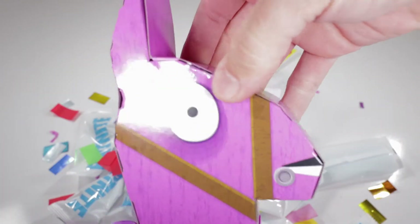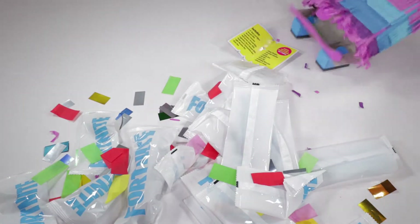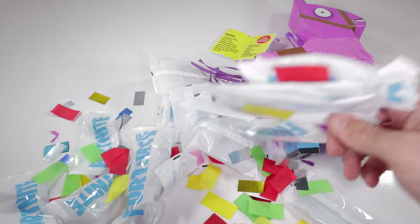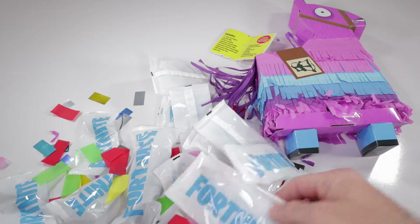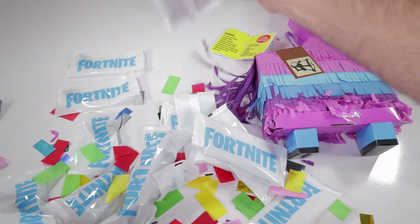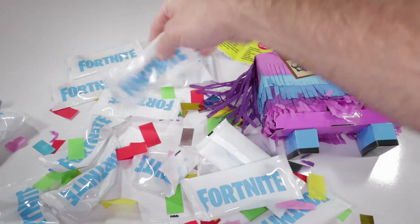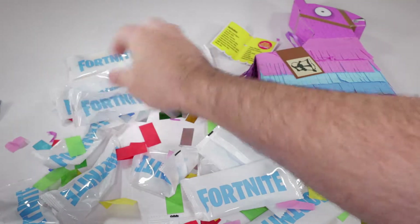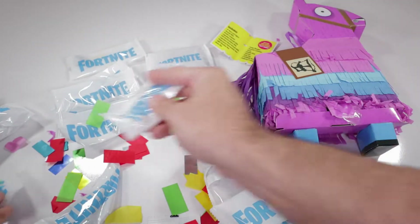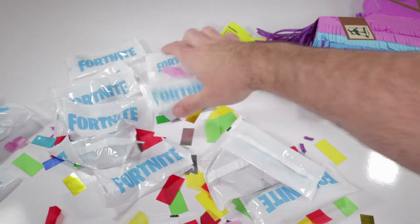Looks like the loot llama's paying out. You've got the tail of the loot llama - pretty cool. Why is he showing his butt to everybody? Lots of confetti. There's a whole bunch of junk in here, a whole bunch of Fortnite stuff. There's a thing right here, there's a collector's guide. I think this is Rust Lord. Fortnite and more Fortnite and more Fortnite.